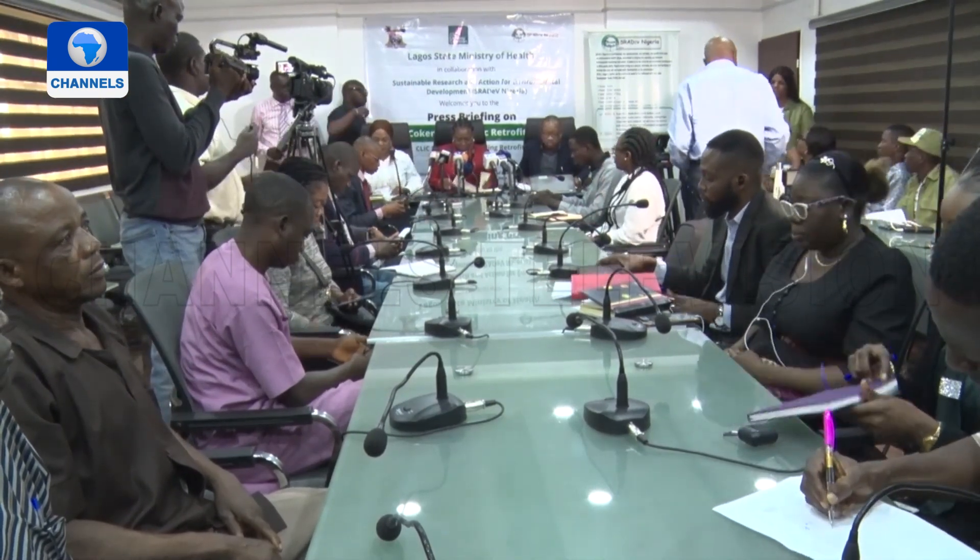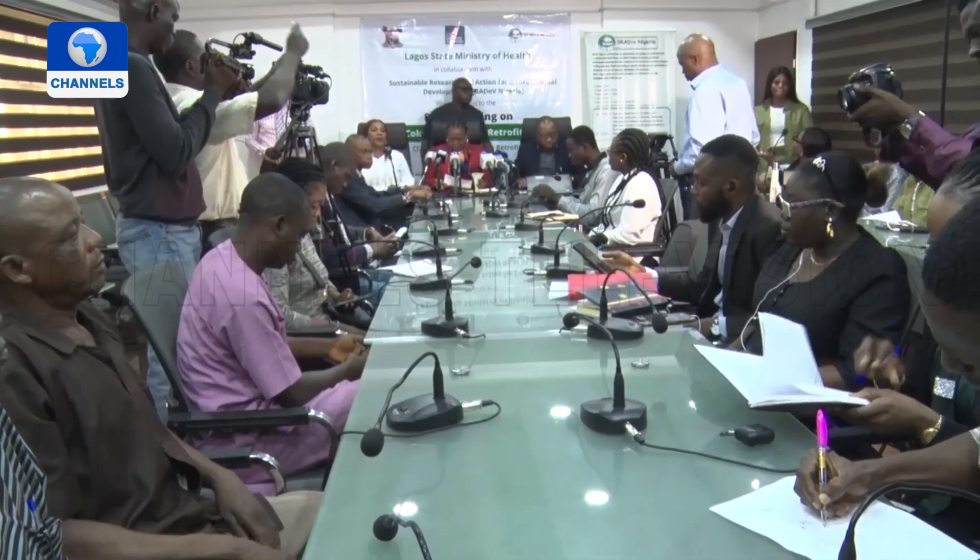The Lagos State Ministry of Health is also informing the public to transit to light-emitting diodes and prevent chronic diseases.